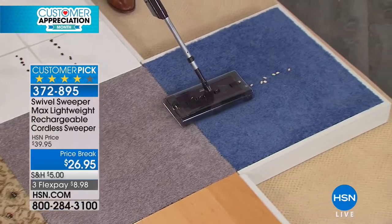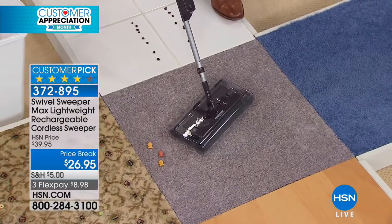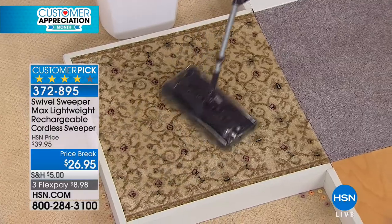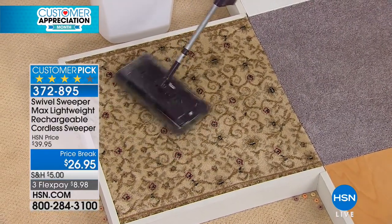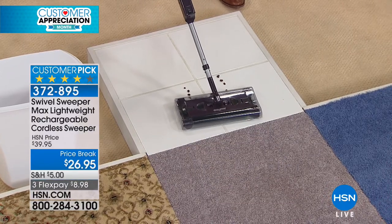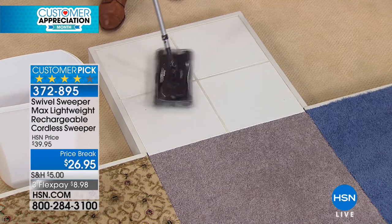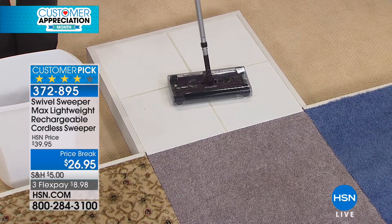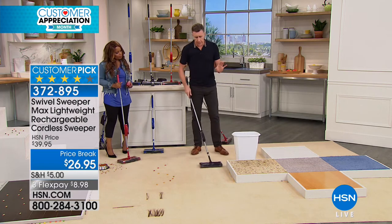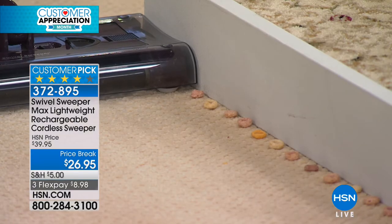Guaranteed not to scratch wood floors. Works the same on low-pile or high-pile carpet. Spin it any direction and it picks up as it goes — no need to change any settings. Less than half the weight of a five-pound bag of sugar — very lightweight, easy to use even around table legs and chair legs. Watch it pick up on tile. Going backwards — it still picks up. Spin it sideways, forwards, any direction — the Swivel Sweeper picks it up.